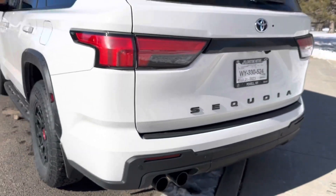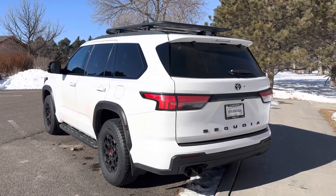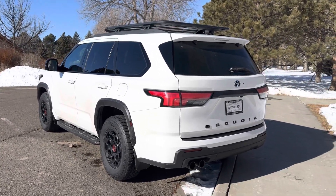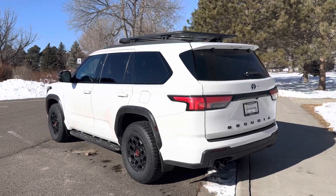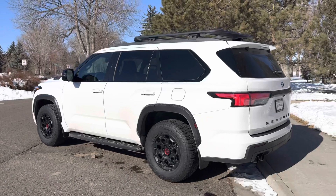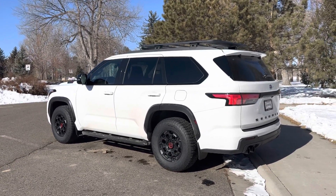As you can tell, it kind of hits a little rev limiter to some degree there as it bounces off. Not terrible, but nothing to write home to mom about by any means. You're not buying this vehicle for the exhaust sound, I assure you. The performance though is totally superior to that 5.7 liter V8 of the past.